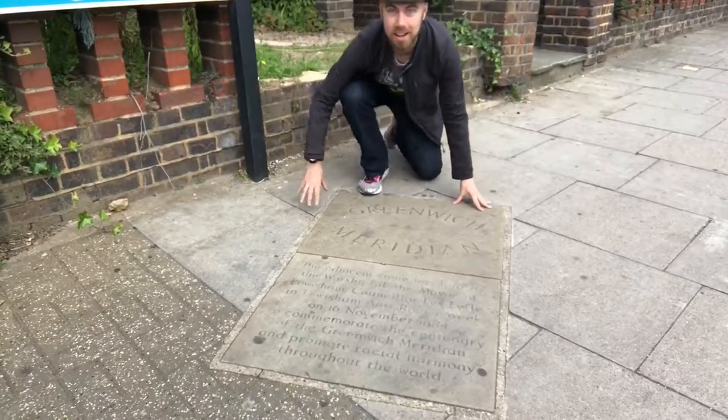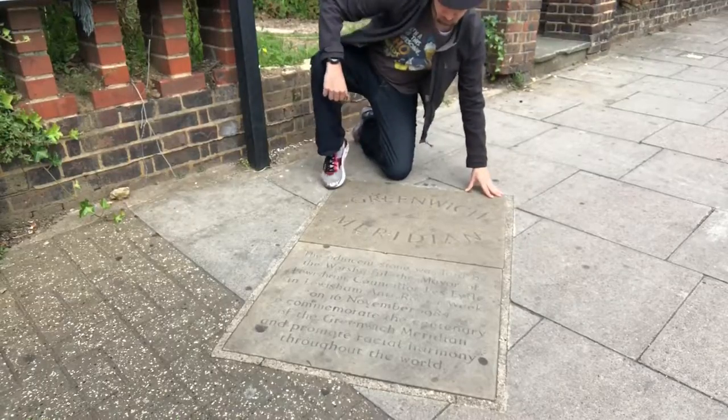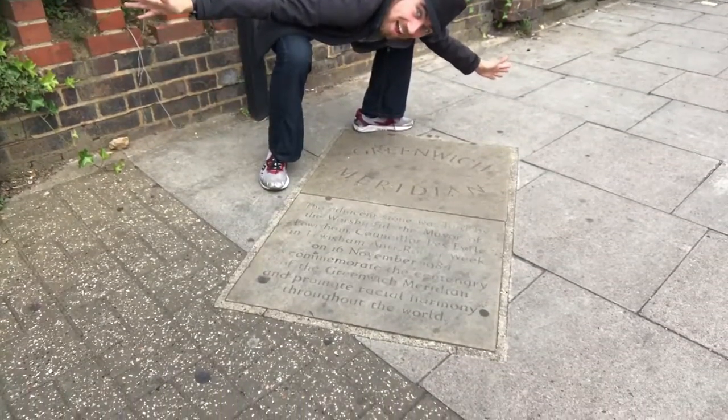The Prime Meridian of course extends from the North Pole down to the South Pole, meaning there is an infinite number of locations where you can find it. Here is the first other location I found — a stone sign on the ground in Lewisham. A little bit further north is the East India DLR station, where if you exit and head down the stairs to the base of the station, you can find another Prime Meridian marking right there — and also going up the neighbouring building.